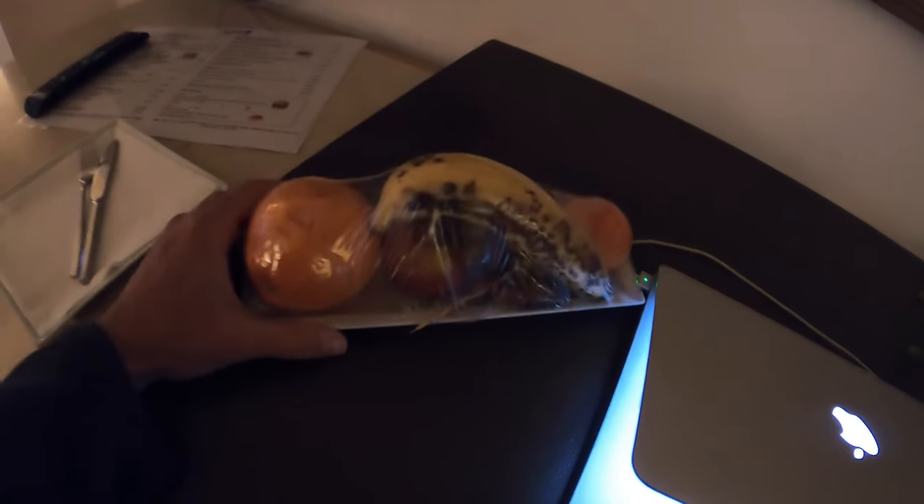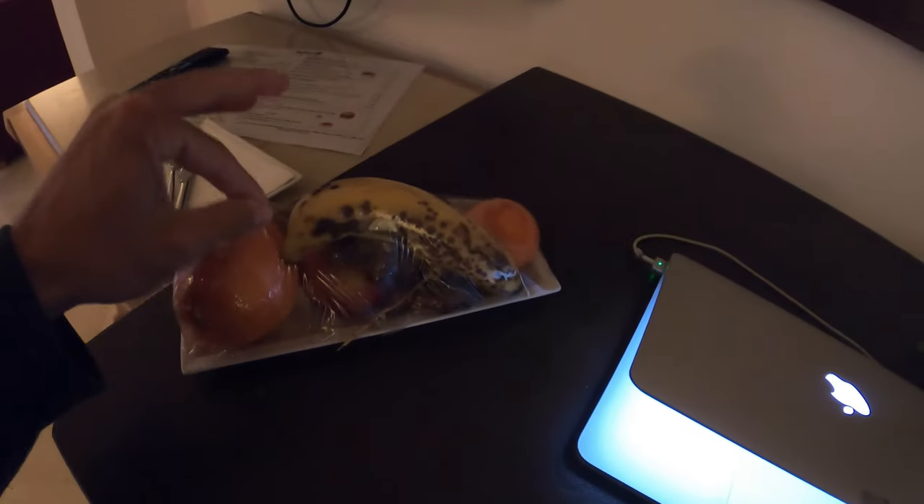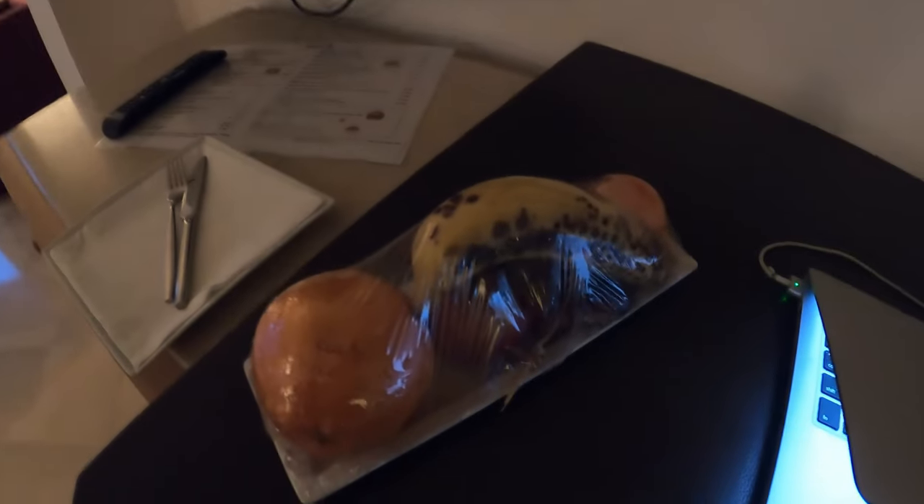Just had a random knock at the door and a fruit delivery — plastic wrap for some reason. I had this in Tozer once as well, bringing you random plates of fruit. Maybe it's a Tunisia thing, I don't know. Anyway, very welcome: banana, apple, orange, dates — delicious.